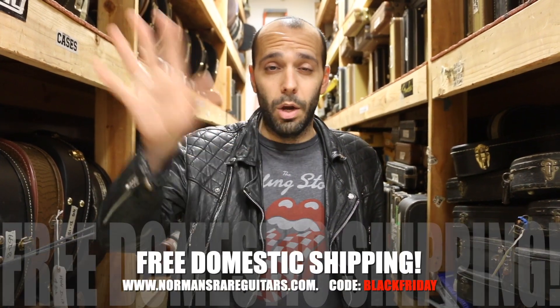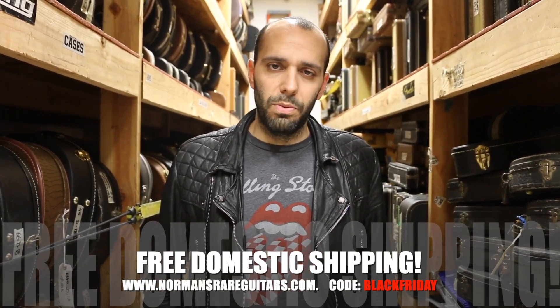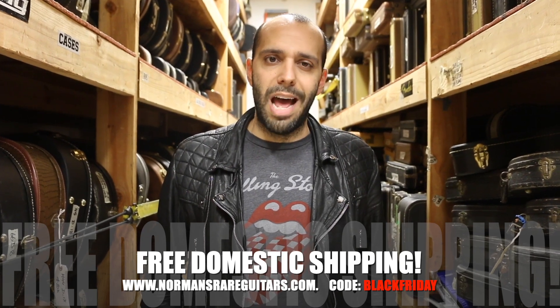We extended a 10% sale through today as well. If you couldn't pull the trigger, call me next week — I'll give you 10% off. We're here to make deals. Also, free shipping on all the merchandise: t-shirts, hats, all that stuff. That goes through Monday on normansrareguitars.com. Make sure you take advantage of that.